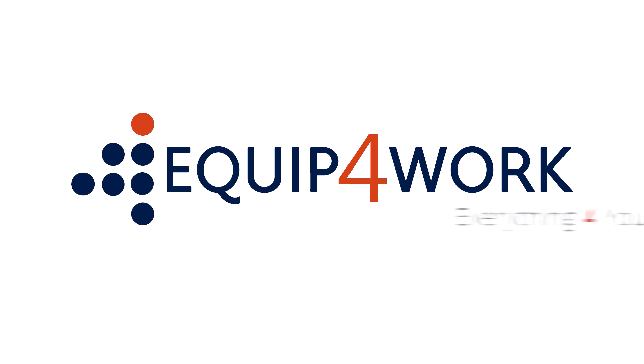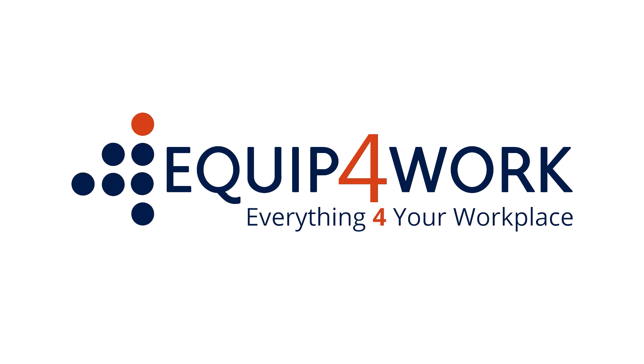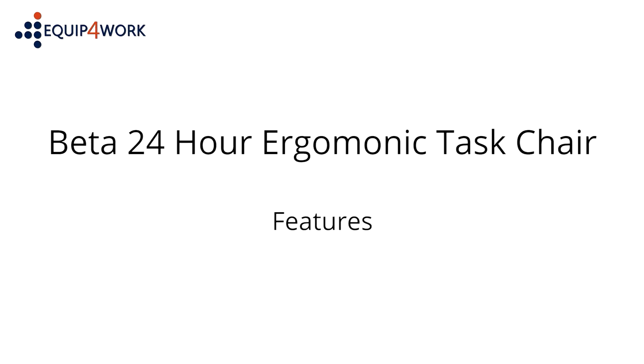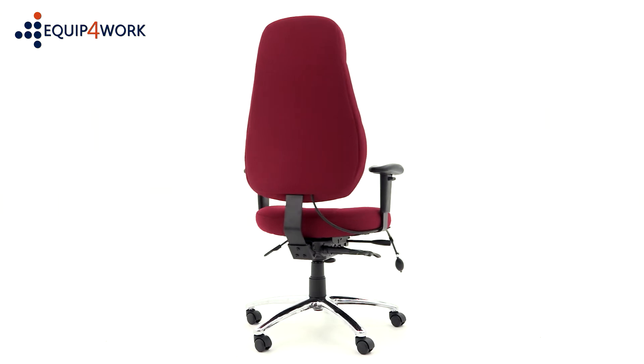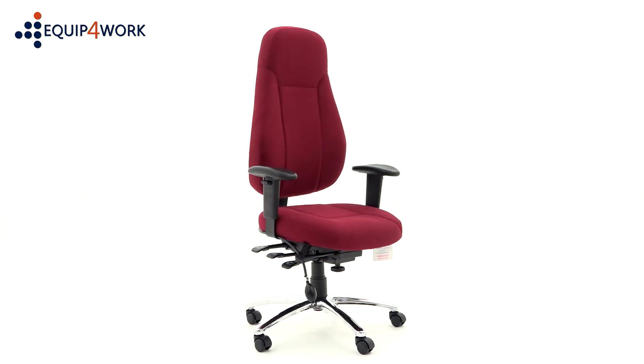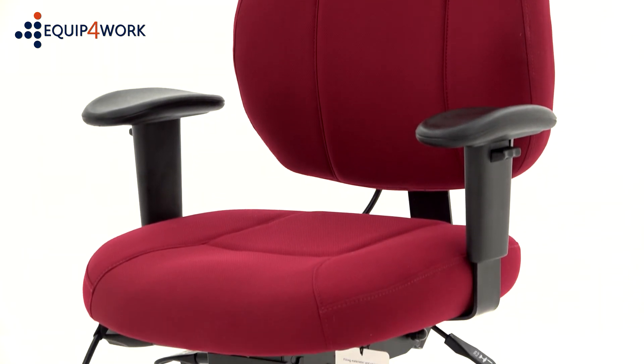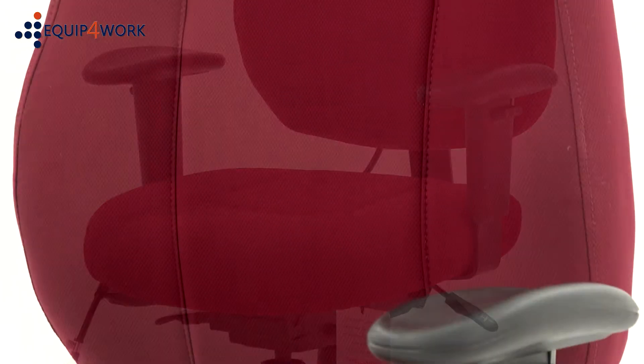Equip for Work — everything for your workplace. The BETA 24-Hour Ergonomic High Back Task Chair is designed for continuous 24-hour daily use. The BETA comes with the following features as standard.